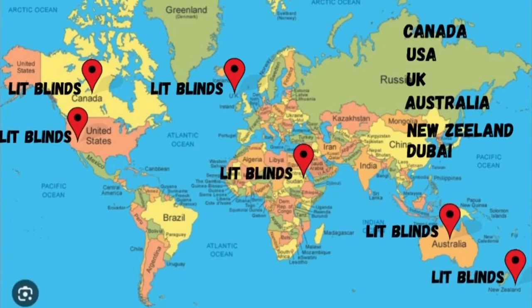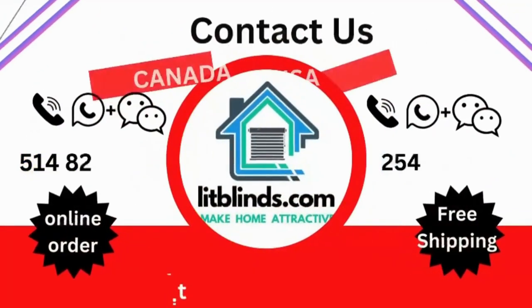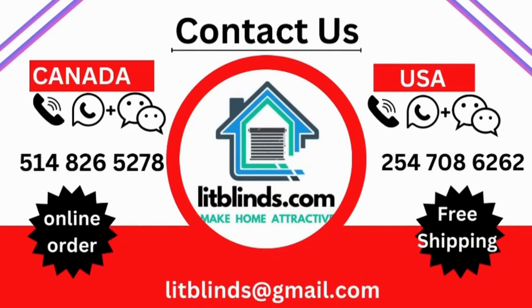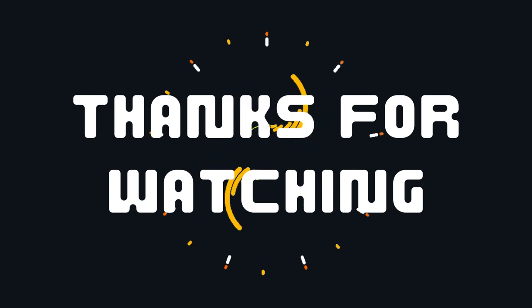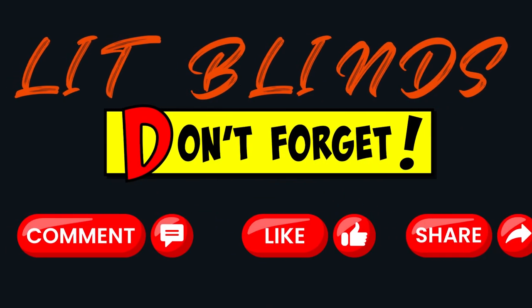Order quickly to save. Contact us — Canada: 514-826-5278, USA: 254-708-6262, or email us at litblinds@gmail.com. Thanks for watching! Don't forget to subscribe, like, comment, and share.